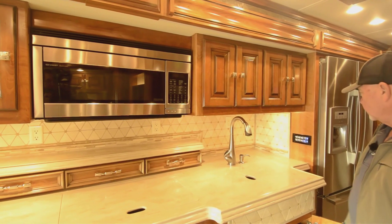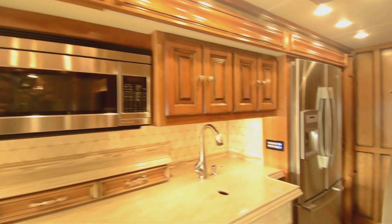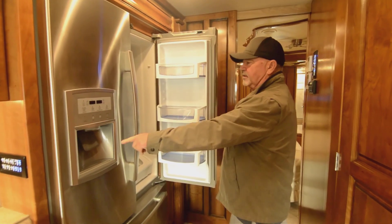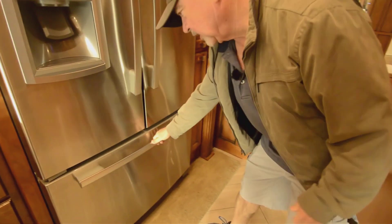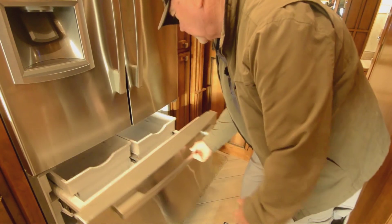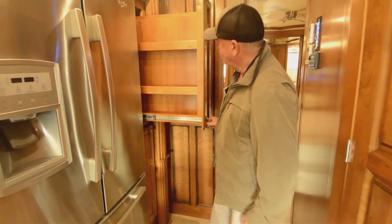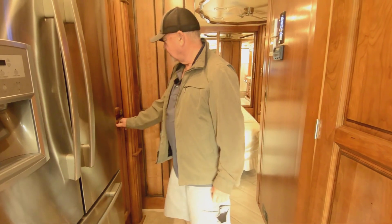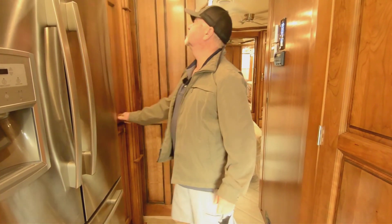Lots of plug-ins also — you've got power points everywhere. Control for your lighting right here. Residential-style refrigerator, even has ice and water in the front. I think it's 20 or 22 cubic feet — it's a good size. The freezer is down below. And you've got pull-out storage. Those shelves are adjustable, so you can adjust them to suit your liking.